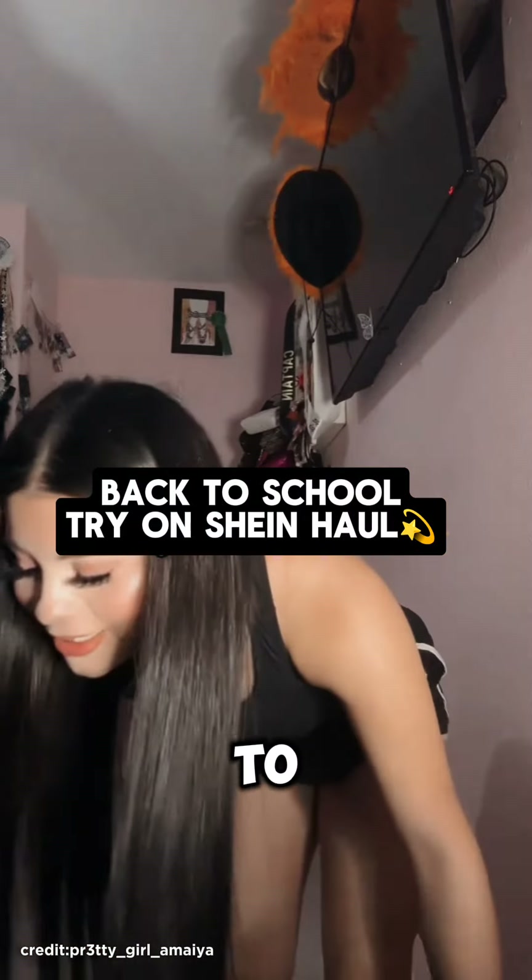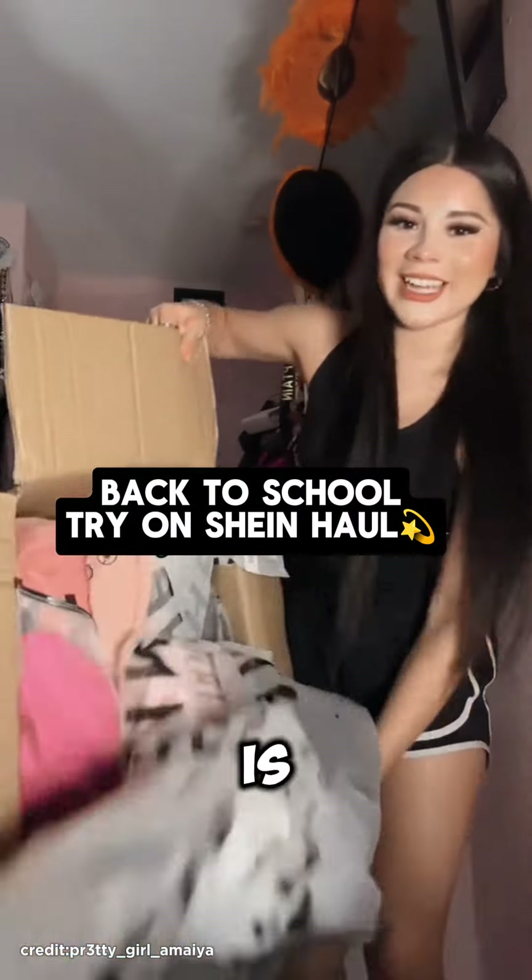Hey guys, I'm doing a back-to-school Shein haul and this is everything I got.